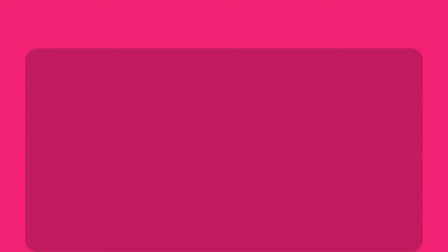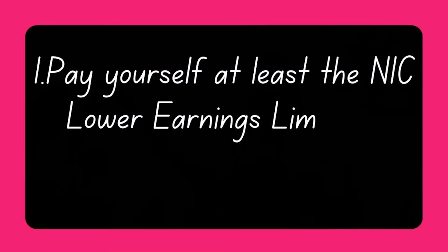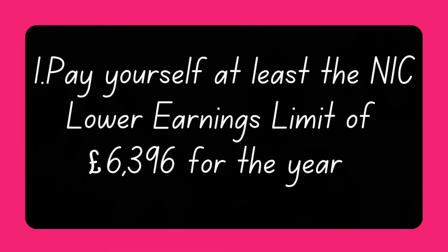Option one: you could pay yourself at least the national insurance contributions lower earnings limit of £6,396. This is to protect your entitlement for the state pension, and the absolute minimum you should pay yourself in the 2024-2025 tax year is £6,396 or £533 a month. You won't pay any income tax on your salary, and neither will you or the company pay any Class 1 national insurance contributions on any of this income.